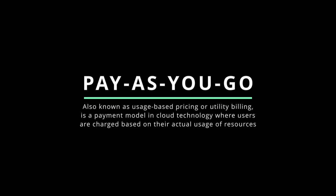Pay-as-you-go, also known as usage-based pricing or utility billing, is a payment model where users are charged based on their actual usage of resources — typically on a per-hour or per-minute basis. This flexible model allows organizations to scale up or down as needed and pay only for what they use, eliminating the need for long-term commitments or over-provisioning. Availability refers to the ability of cloud services to be consistently accessible, supported by redundant systems, data replication, fault-tolerant architectures, automated backup and recovery, and geographically distributed data centers.